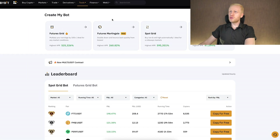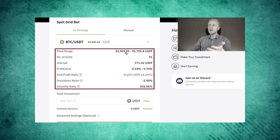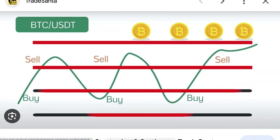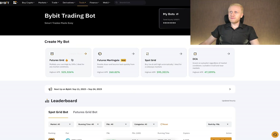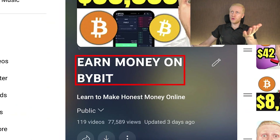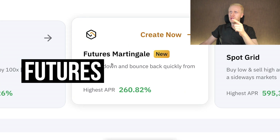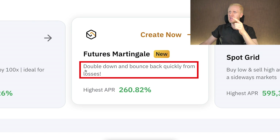I've also shown in other videos how to set up the DCA bot step by step, and when I put my own money into spot grid bot and futures grid bot with real life examples. So if you are interested in futures grid, spot grid, or DCA, check my playlist. But today we are going to focus on the futures martingale bot that says 'double down and bounce back quickly from losses.'